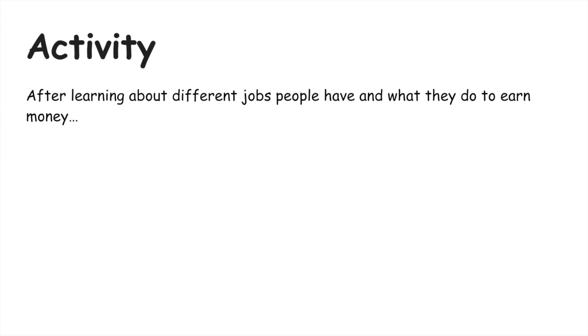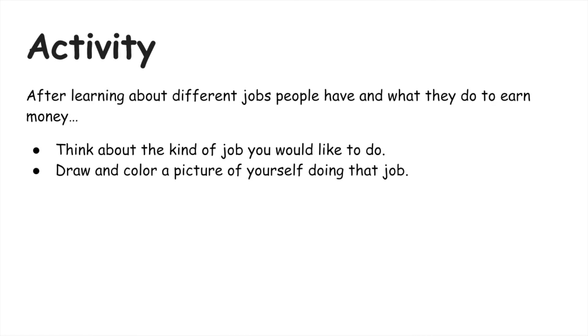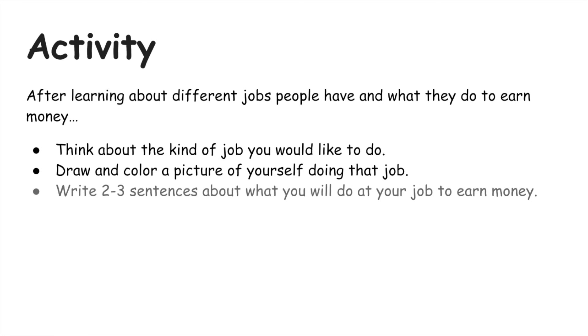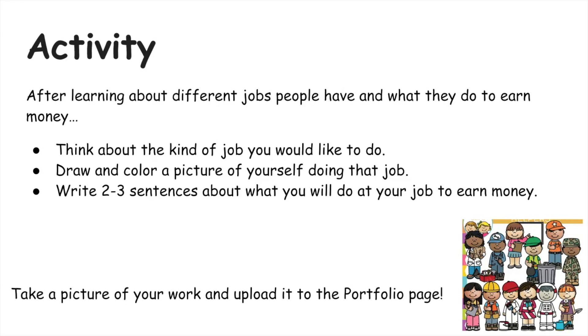Now it's time for your activity. After learning about different jobs people have and what they do to earn money, I would like for you to think about the kind of job you would like. Draw and color a picture of yourself doing that job, and write two to three sentences about what you will do at your job to earn money. When you're done, take a picture of your work and upload it to the portfolio page.